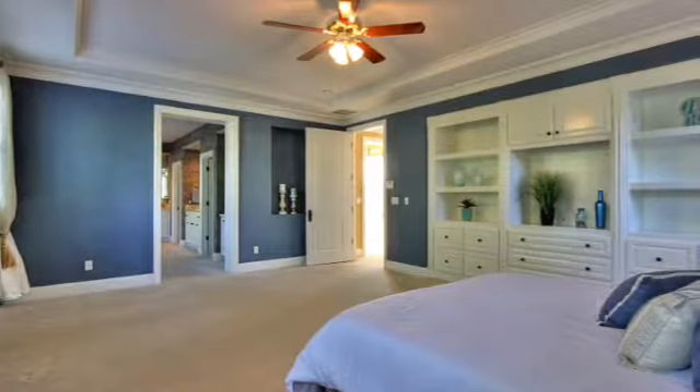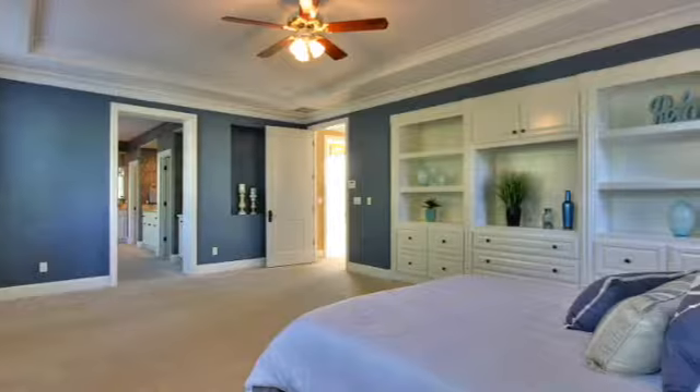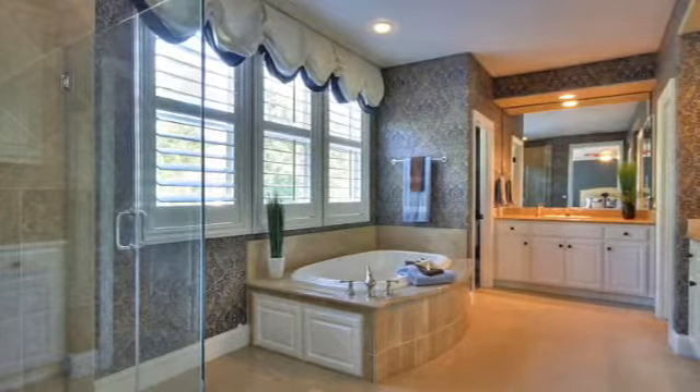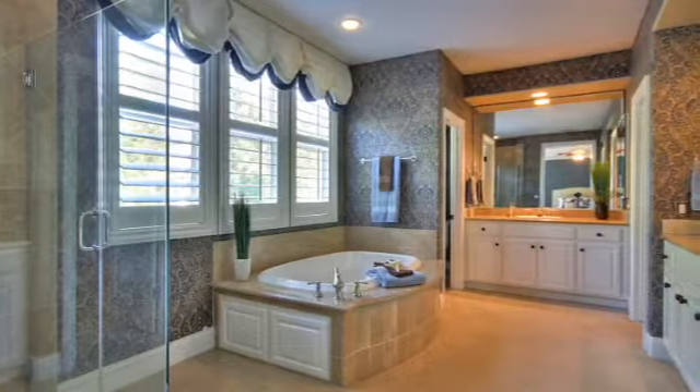The private master suite is very spacious and boasts gorgeous built-in cabinetry and a luxurious bathroom featuring a travertine shower, separate soaking tub, and a large walk-in closet.